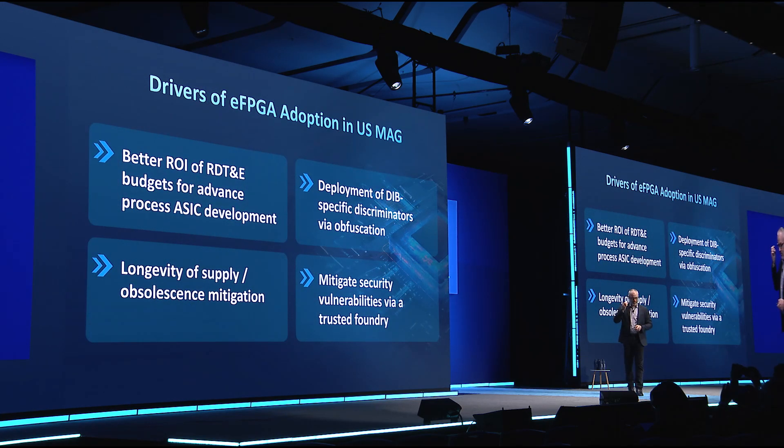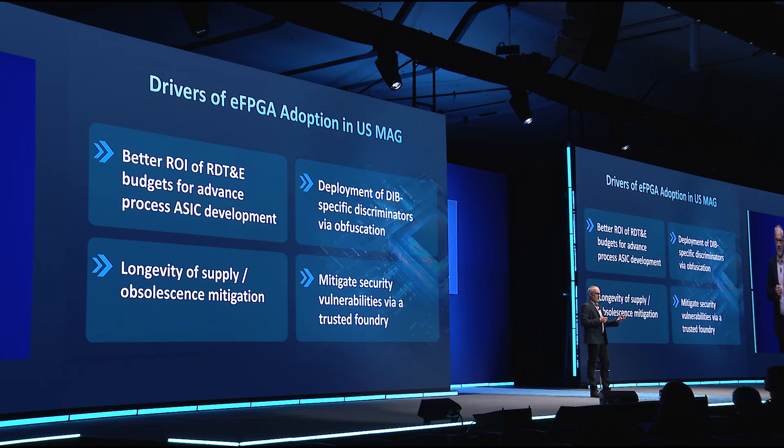What are the drivers of this? A lot of this is around fast time to market, getting technology in the hands of end customers. But more importantly, it's about iterating the capabilities of devices you're spending quite a bit of investment money making — what we call better ROI of RDT&E budgets. In government parlance, that's research, development, testing, and evaluation. Once they spend $10, $50, $100 million doing an ASIC deployed for 10 to 20 years, it's great if some of that silicon can actually be reprogrammed with updated functions.